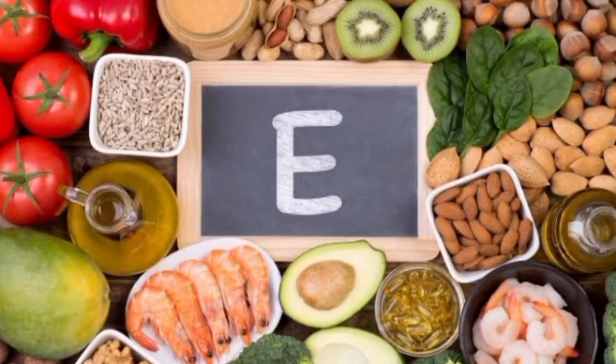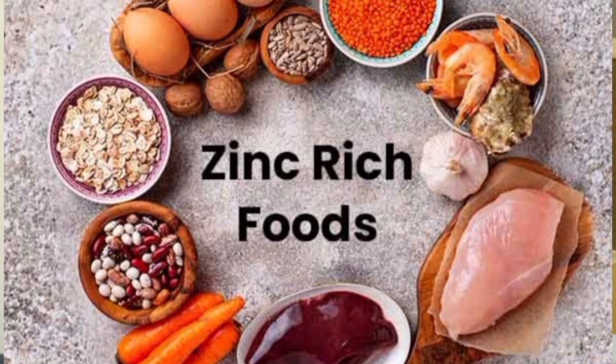Vitamin E is an antioxidant that helps keep the integrity of the eye structure. Foods rich in vitamin E include almonds, avocado, and sunflower seeds. Zinc converts vitamin A into melanin, which helps maintain the back of your eyes, prevents oxidative damage, and maintains macular integrity, even helping with macular degeneration. Foods rich in zinc include legumes such as beans, lima beans, kidney beans, and cereals.